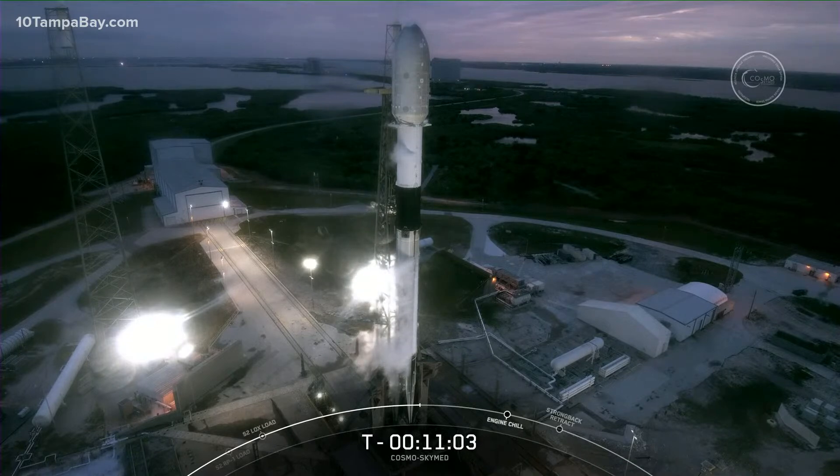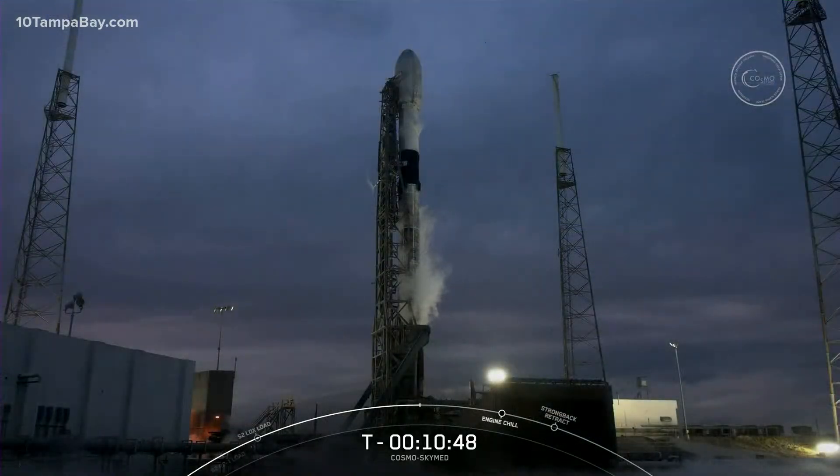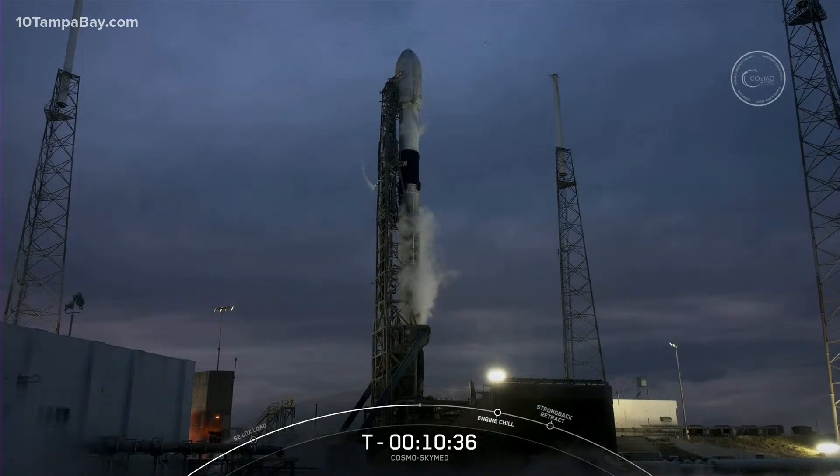Currently, fuel loading is complete on the second stage while loading continues on the first stage until about T-minus 6 minutes. Liquid oxygen is loading on both first and second stages as we speak. When fully fueled, Falcon 9's first and second stage combined carry over 1.1 million pounds of propellant, and we'll burn through most of that over the eight and a half minutes it takes to land the first stage and get the second stage into its initial orbit.